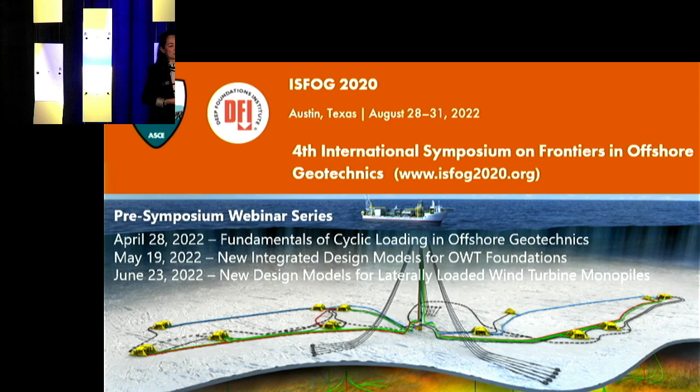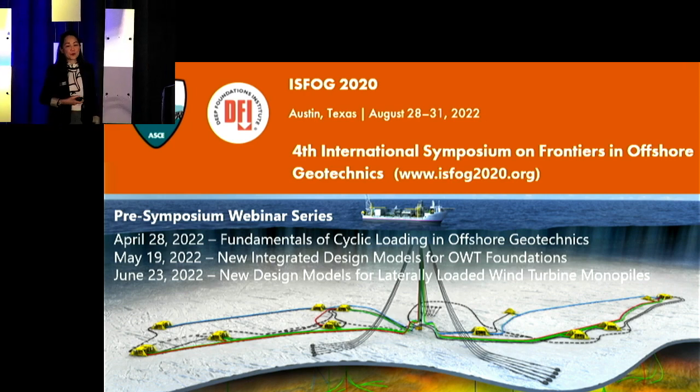I'd like to give a quick reminder of the Fourth International Symposium on Frontiers in Offshore Geotechniques, or ISFOG, held in Austin, Texas, on August 28 to 31. Prior to that, there will be a series of pre-symposium webinars that are free to attend. The next will happen on April 28 and will continue until June 23. Please don't forget to register for the free webinar series, but also for the symposium in August.